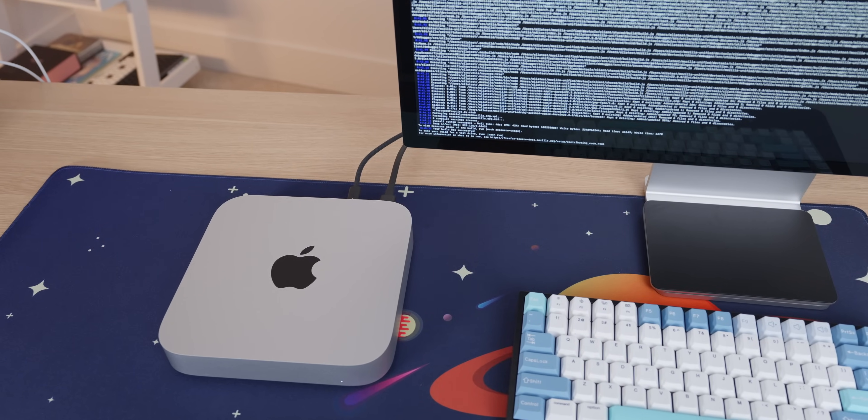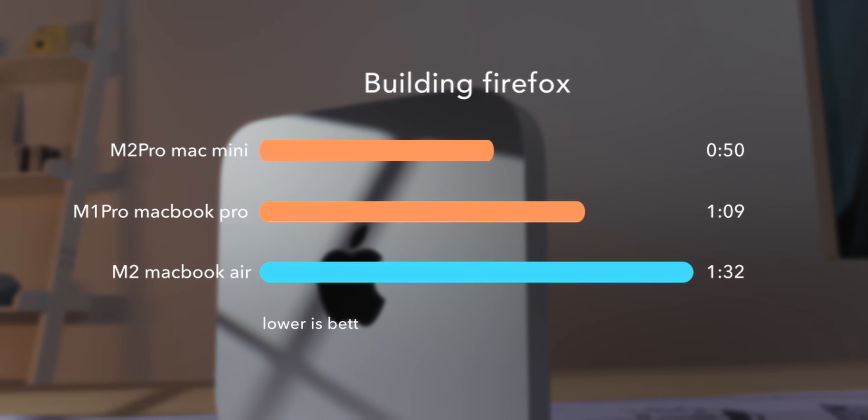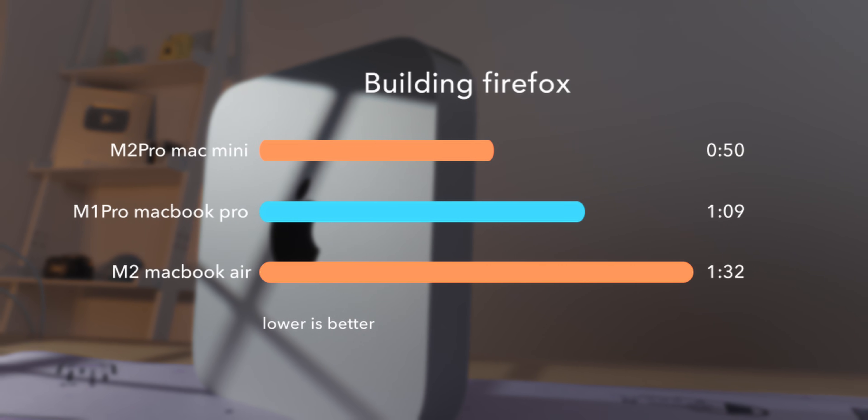In some multi-threaded workloads such as building Firefox, it actually did surprisingly well, taking around 28% less time to finish when compared against the M1 Pro, and 44% less time when compared against the base M2 with only four performance cores.